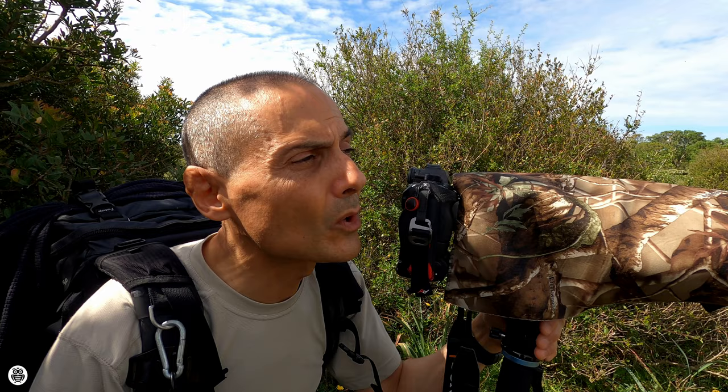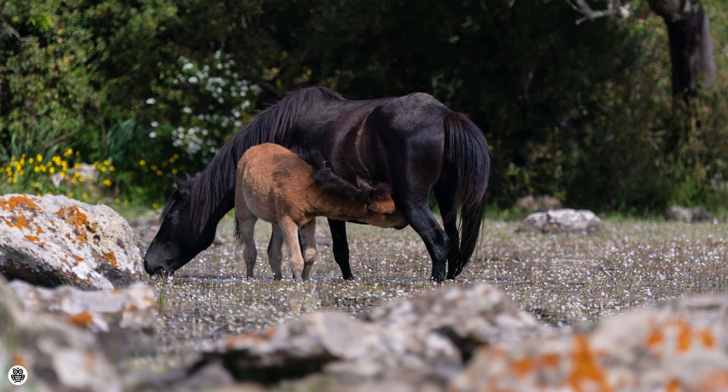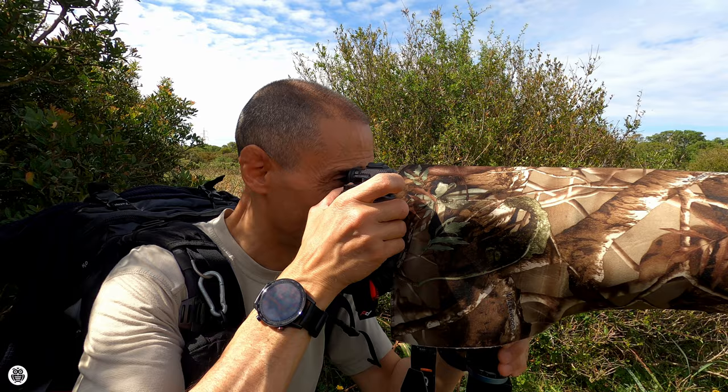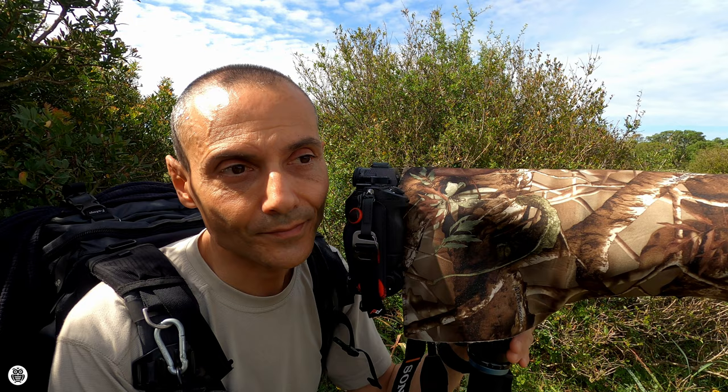One of the little horses was eating from the mother — the mother's milk. What a wonderful day. It's really quiet here. I can hear only the sound of the birds and the horses eating. Beautiful, absolutely beautiful.